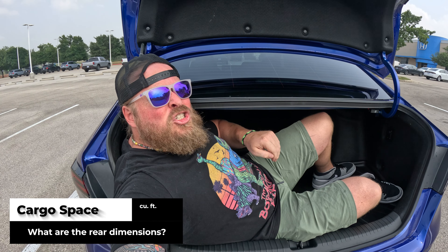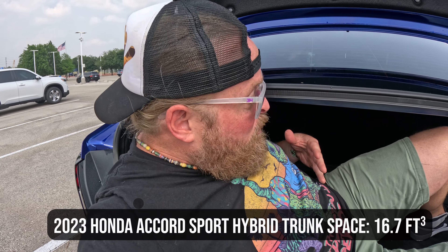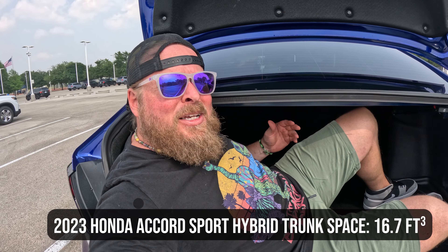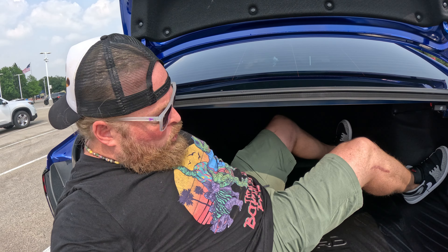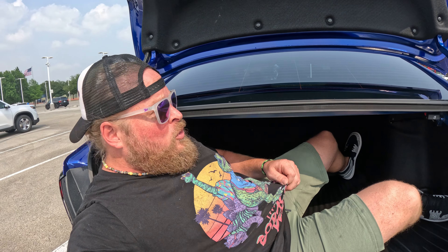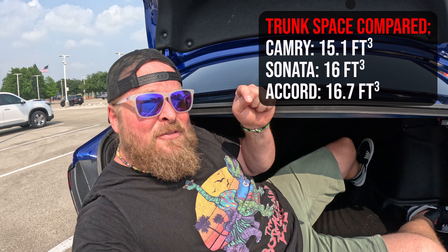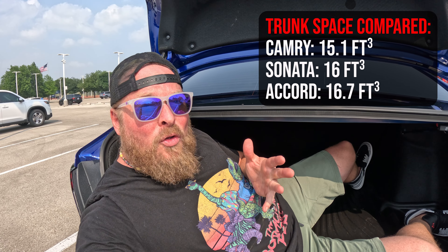Before we leave the trunk, you have 16.7 cubic feet of space in here. For a hybrid, it's actually a lot of space. You used to have IMA batteries back here where the hybrid battery lived and you couldn't store much. But now you've got this super deep well. Throw golf clubs, suitcases — you've got plenty of space. I'll throw a comparison up on screen so you can see how this stacks up to other makes and models.